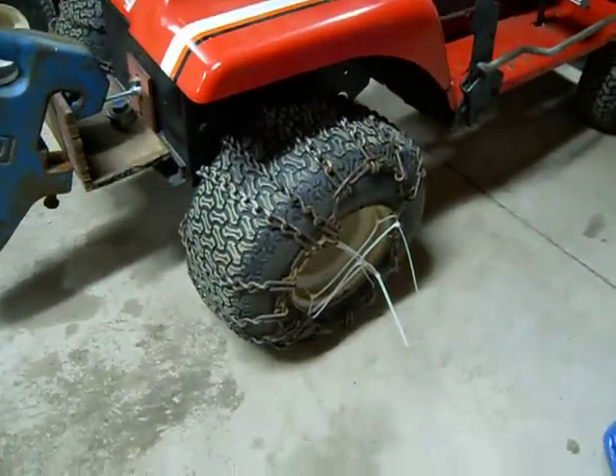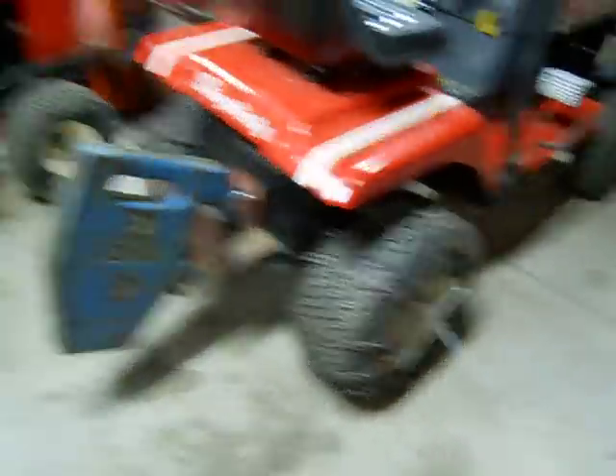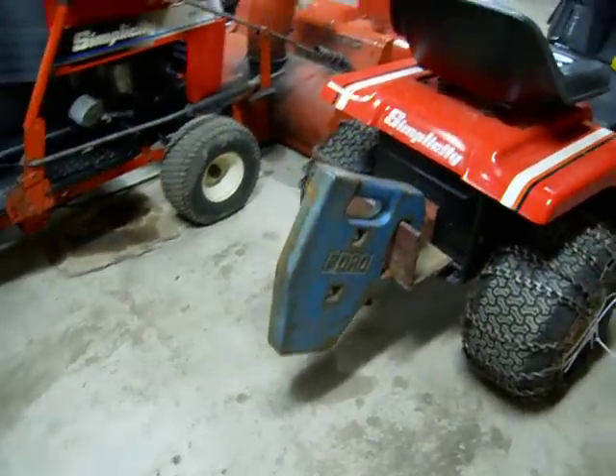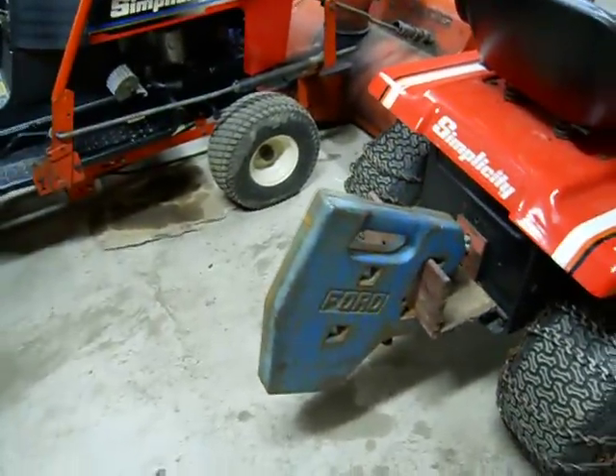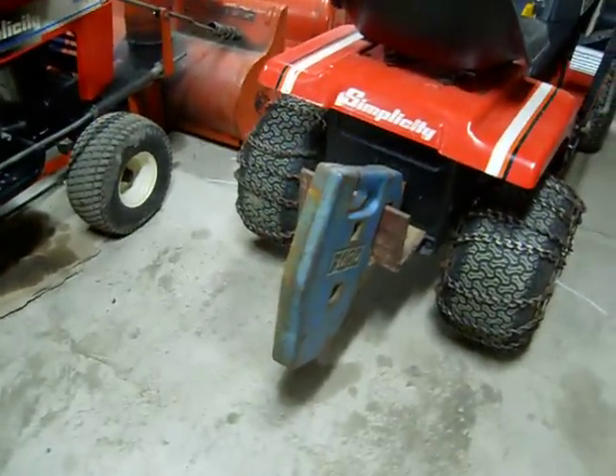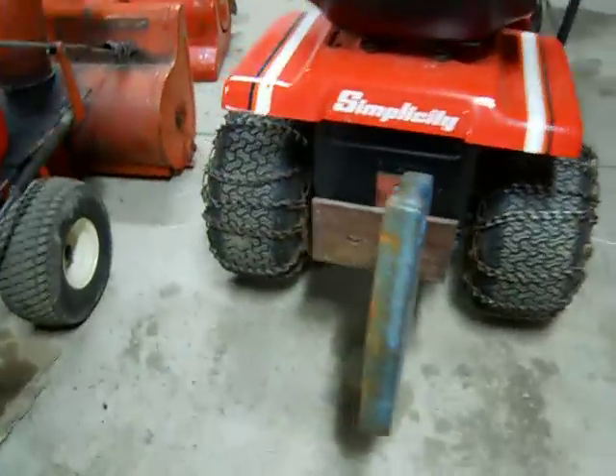Here's the weight on the back — I think it's about a 40 or 50 pound weight. I actually have two of those, I just couldn't find the other one right off hand tonight. They just hang off the back like that.